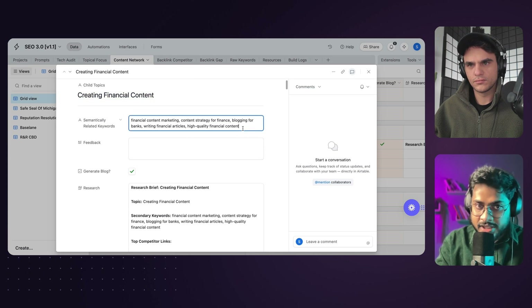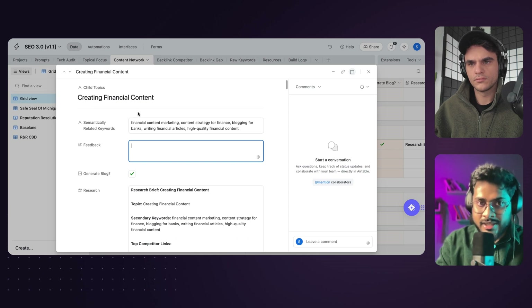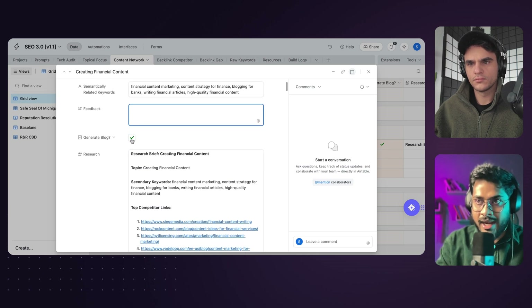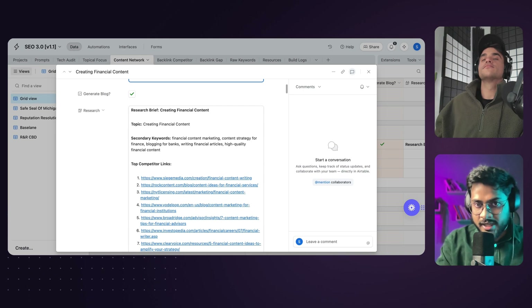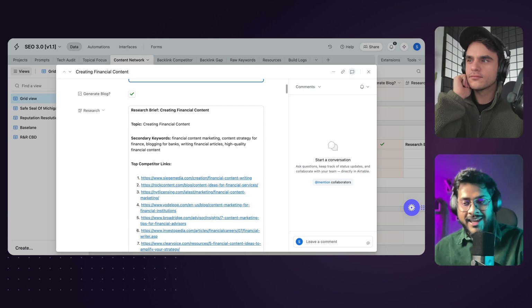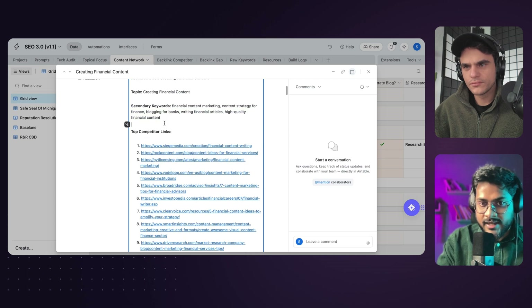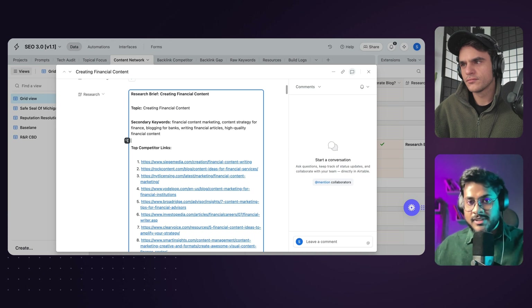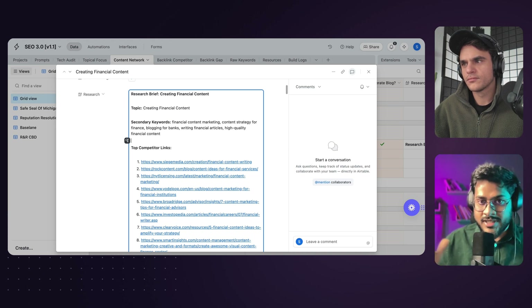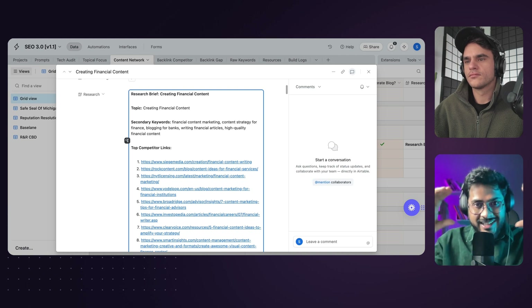Once you identify which silo topic you want to build authority on, the next part is content creation. The child topic defines the financial content — what are the semantically related keywords? It actually goes ahead and identifies the semantically related and secondary keywords for the topic. Once that is done and you've identified the content you want to create a webpage on, you click 'Generate Blog.' A research agent kicks in to formulate a unique ranking hypothesis, which is then used by the content writer agent. It checks the coherence — whether you have a tight cluster between your primary and secondary keywords.